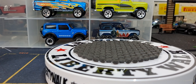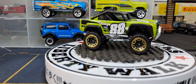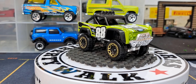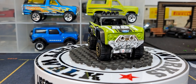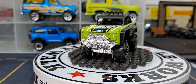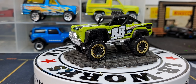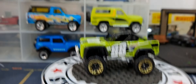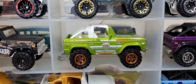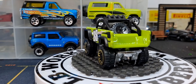First up we have the custom Ford Bronco in green. No idea when this came out, but it's a pretty cool release. This is a casting I collect — the Hot Wheels and the Matchbox are very similar, as we'll see.